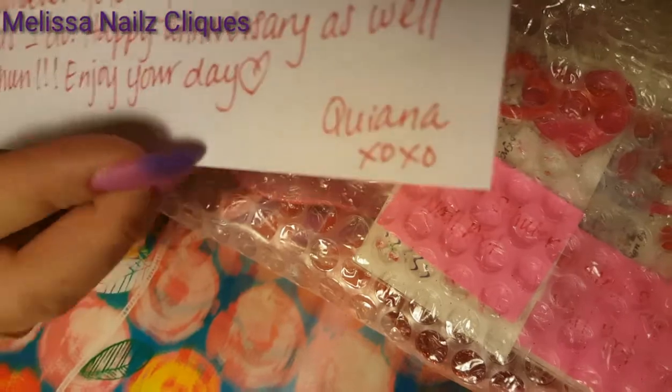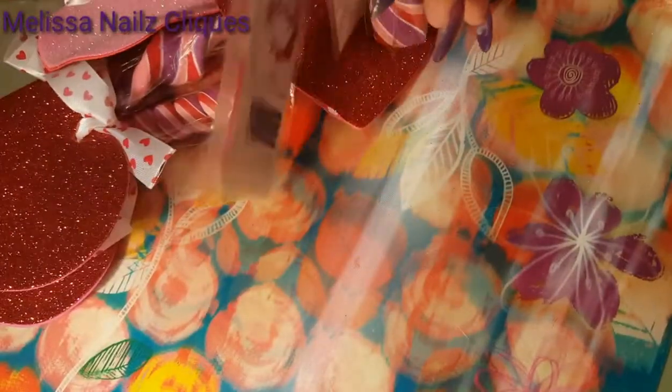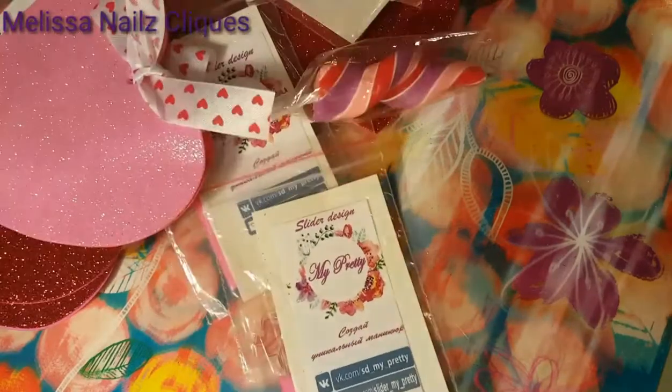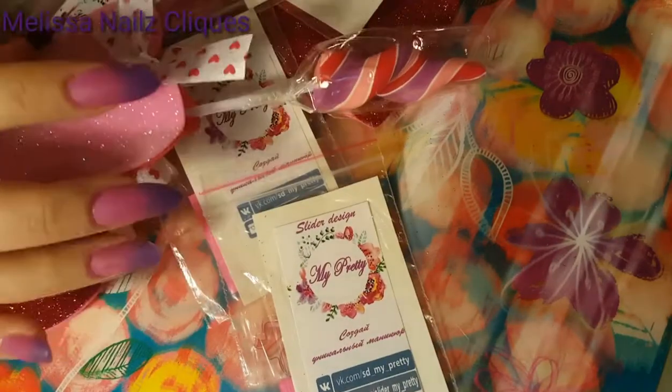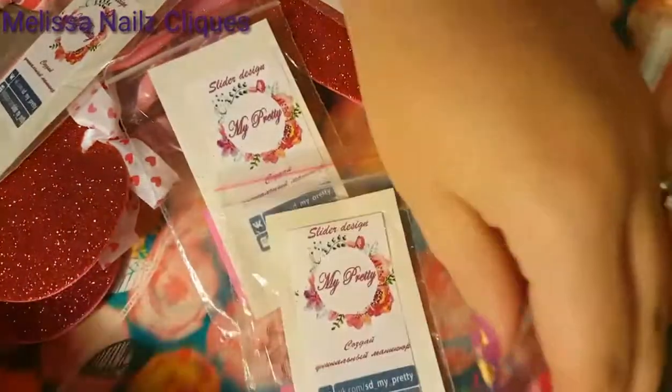Kiana Schuller, so go ahead and say hello, stop by her channel. I'm going to slide these out. Oh my gosh, look at how affordable these are. Look at these. Oh my gosh, those are so cute. Look at that. They're pink emerald candy, thank you.